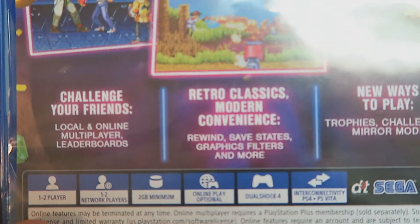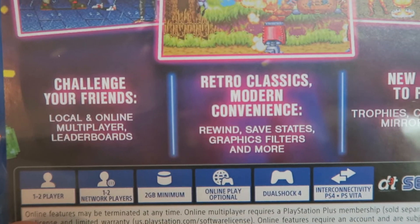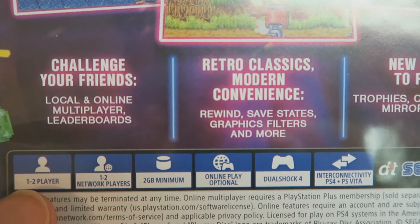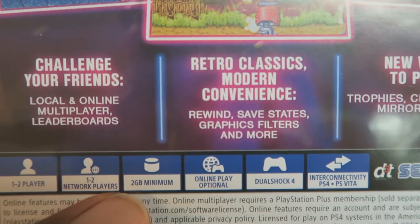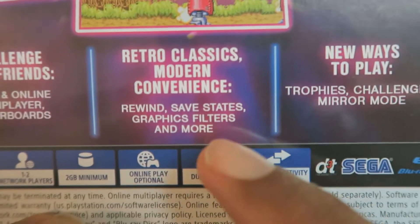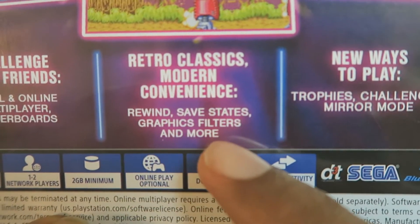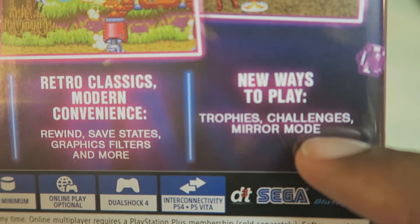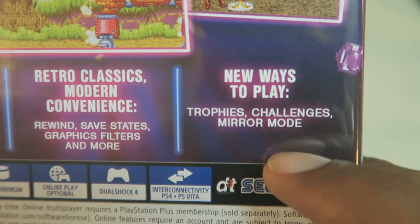Let's check out the specs on the bottom. It says 'Challenge your friends either locally or online.' One to two players. It requires two gigabytes of hard drive space, so not a lot. It also has rewind, save states, graphic filters, and more. New ways to play with trophies, challenges, and mirror mode.